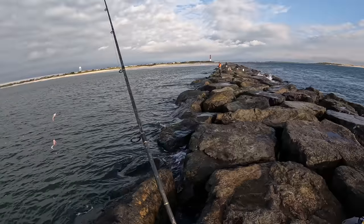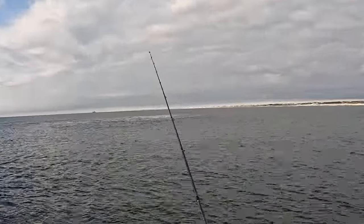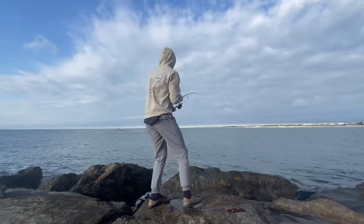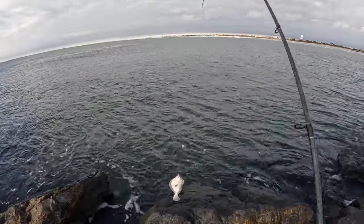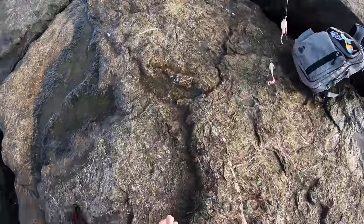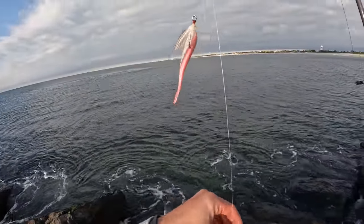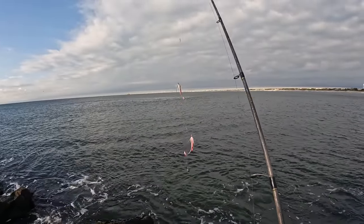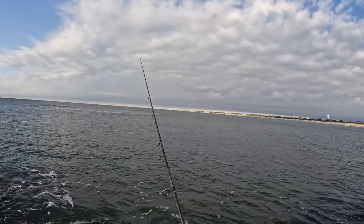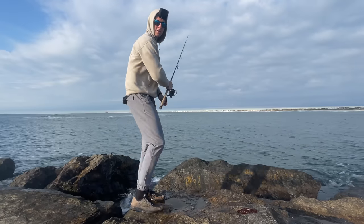Another little guy — choked the grub, absolutely smoked it, a little short though. There's definitely less keepers the more pressure gets put on the spot. That's two on Jake's grub. Literally yesterday I threw this thing for like an hour on a different setup with just one phantom bite, but that's two shorts in probably just 15 minutes of fishing. I'm fine playing some catch and release, we still got to get ourselves a keeper — or maybe even three of them. This is definitely the good start I was looking for.